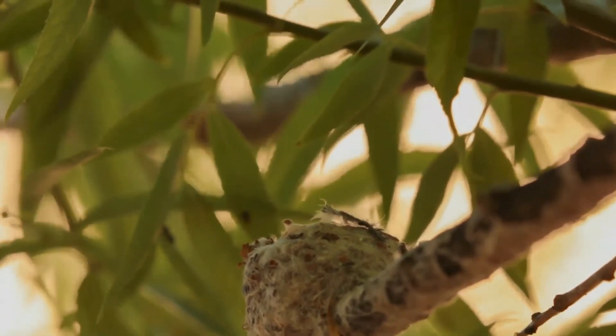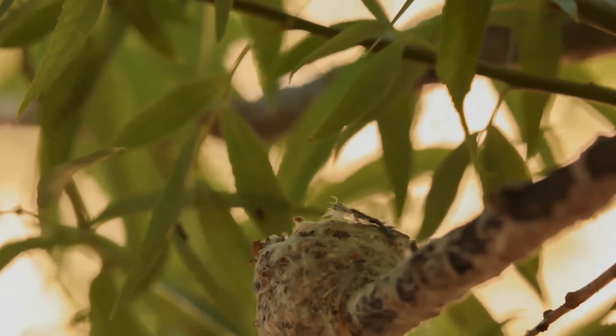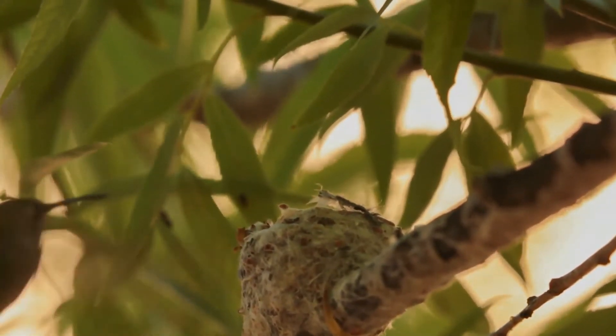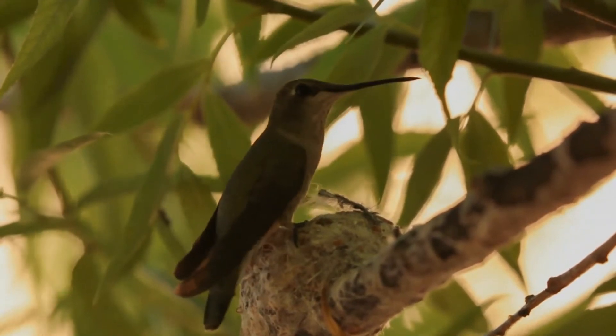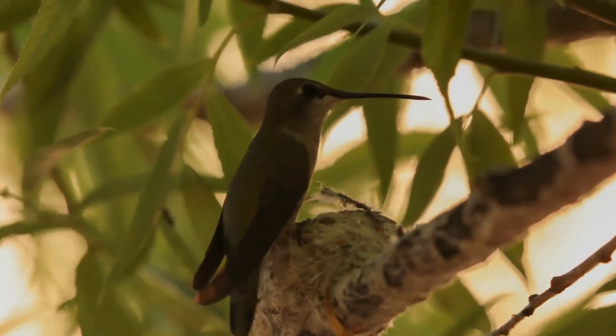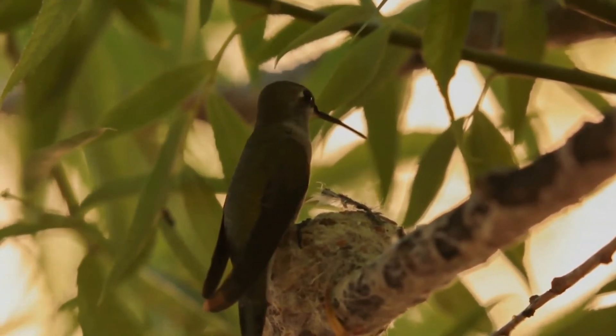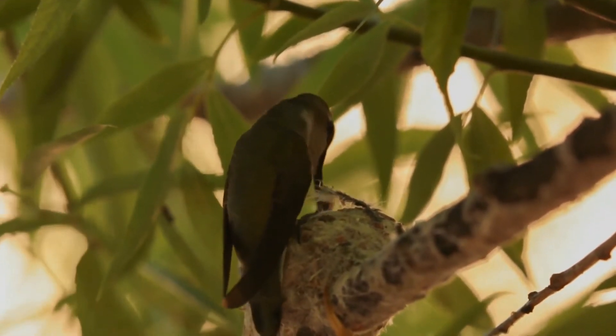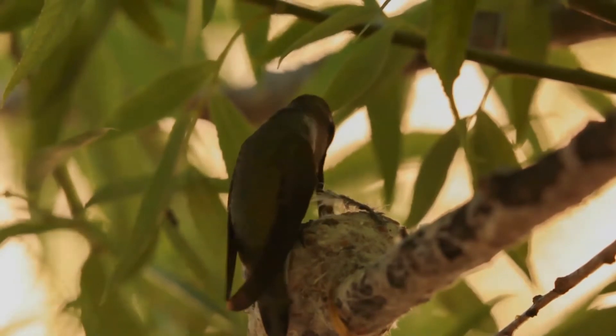Their breeding habitat is open, semi-arid areas, usually near water in the western United States, northern Mexico, and southern British Columbia. These birds feed on nectar from flowers using a long extendable tongue, or catch insects on the wing. While collecting nectar, they also assist in plant pollination.